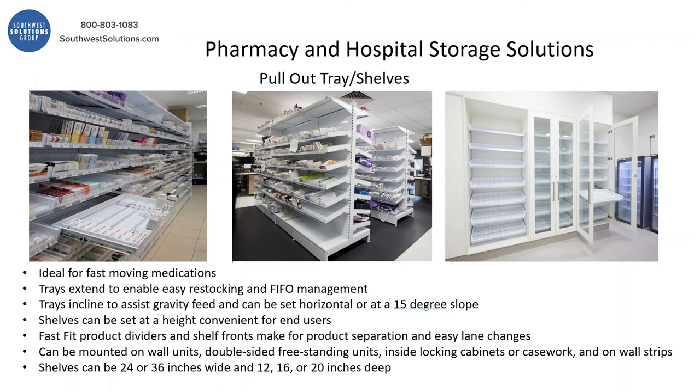For pharmacy shelves, you've got different options. You've got the pull-out shelf or a pull-out drawer. They extend easily and they're sloped for first in, first out FIFO management.